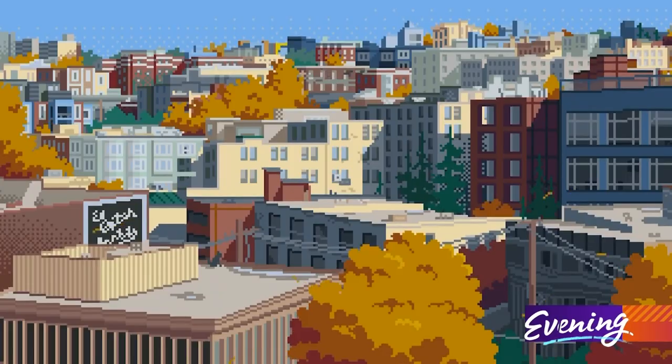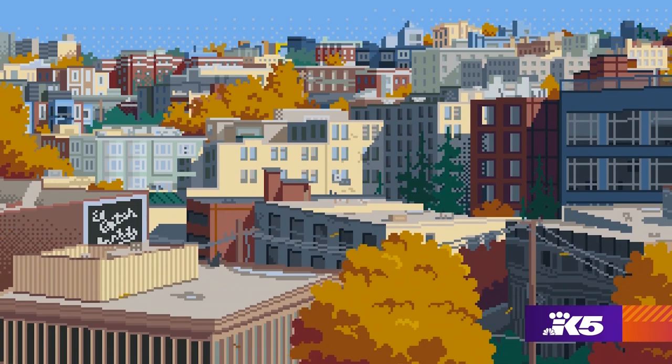I think it kind of does poke at the nostalgic side of things. I feel like there's a rise in this sort of ambient-ish art style, in the same vein as lo-fi hip-hop and stuff.